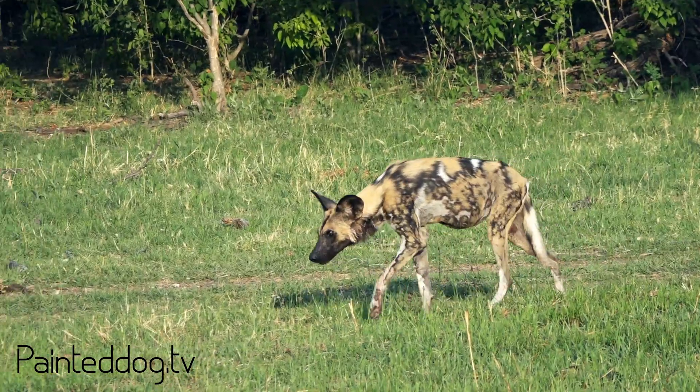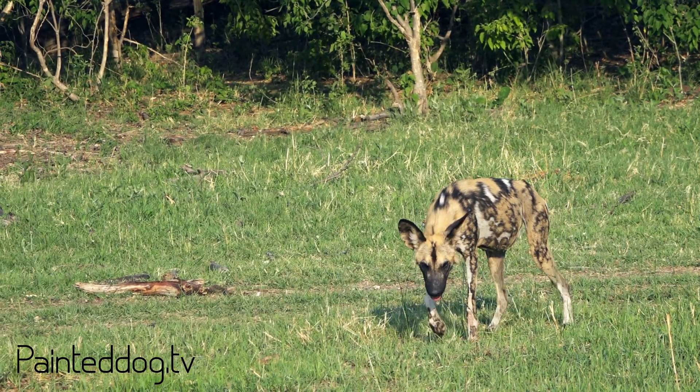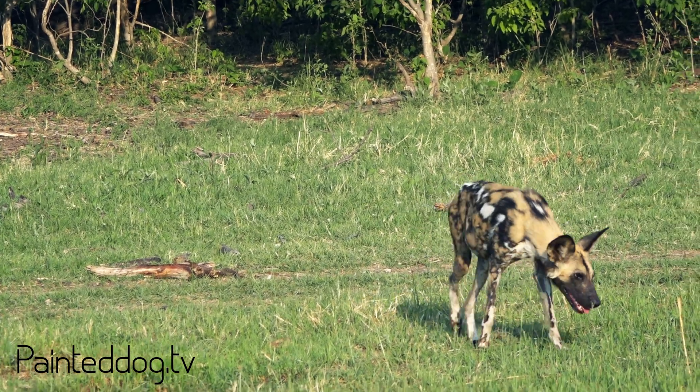Lycaon means wolf or wolf-like, and pictus means painted. It refers to their beautiful coat that looks like someone has made a painting on it. So that's where the scientific name for the African wild dog comes from.